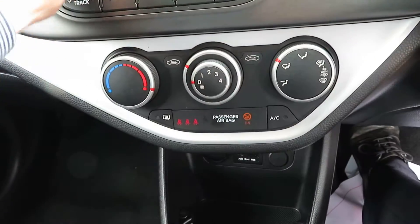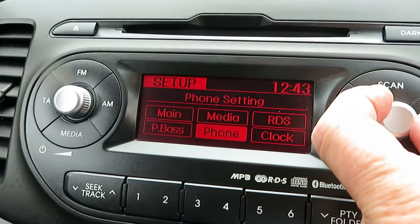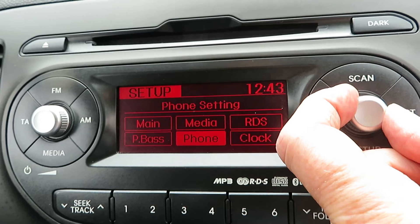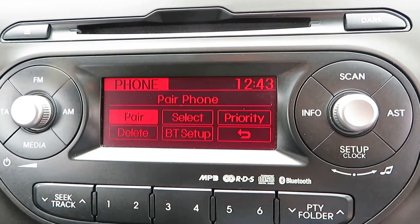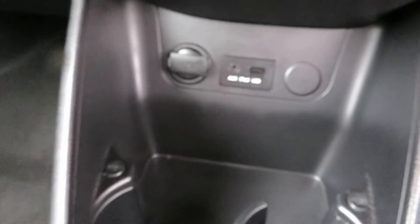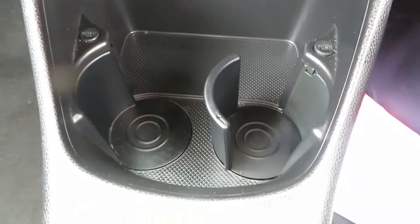You can set it up — you've got media and there's your phone, so all you have to do is pair your phone to it, which is quite easy. You've also got auxiliary input, iPod connectivity, a power socket, and a couple of cup holders.